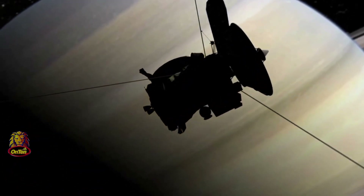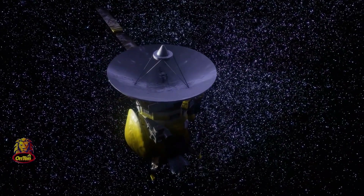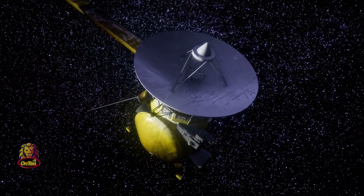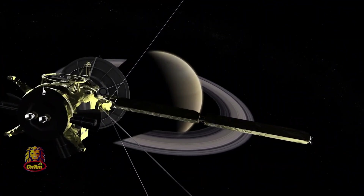Cassini studied Saturn and its moons for many years, and after 20 years of service, with no other options and running out of fuel, NASA instructed it to crash into Saturn and destroy itself.